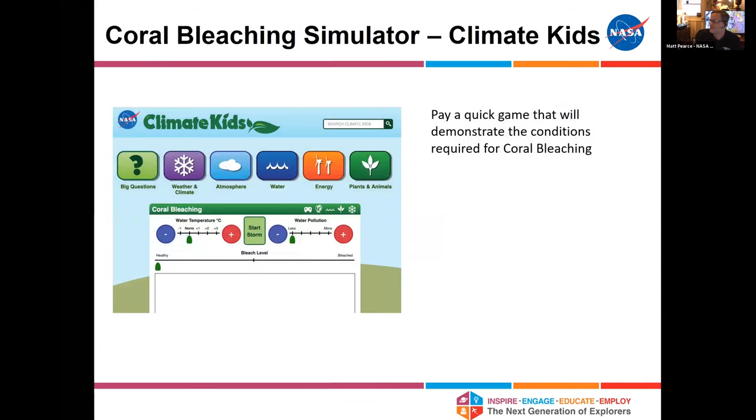The third resource is a coral bleaching simulator. If you Google 'coral bleaching simulator climate kids,' you'll get to this site. It's a fun simulation that shows the balance between water temperature and water pollution and how those can affect a coral reef. There's a little coral reef at the bottom, a boat, and you can start a storm by pushing the green button in the middle — that has impacts on coral reef health. Those are just a few NASA education resources I hope you'll enjoy exploring.